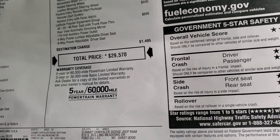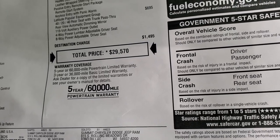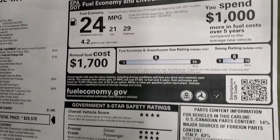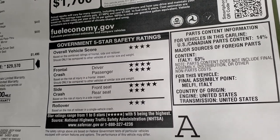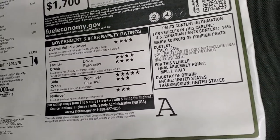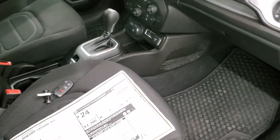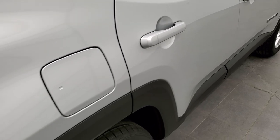It's going to come with a three-year, 36,000-mile bumper-to-bumper warranty and a five-year, 60,000-mile powertrain warranty. The Renegades are pretty safe vehicles, mainly four and five stars up and down the board. Only three stars are for rollover and rear seat side crash ratings, but overall pretty safe vehicles. We're going to finish the walk-around here and then get into the interior.